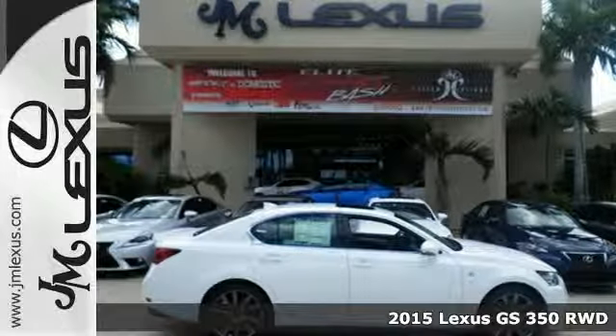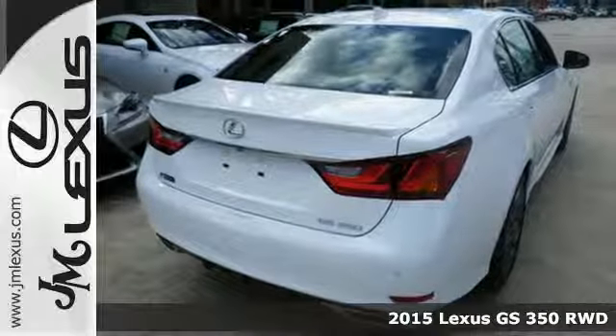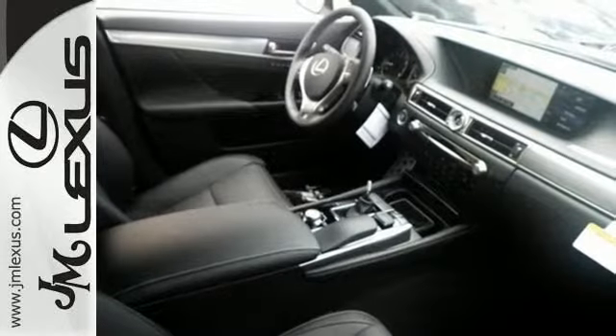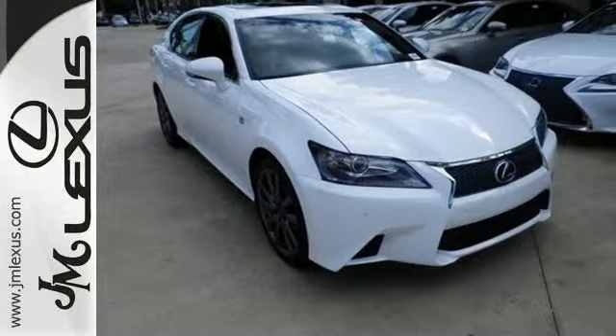It's a 2015 Lexus GS350. Sleek white LED illumination greets you as you engage its world-class, luxurious interior. Ignite the 306-horsepower V6 engine and embrace a new level of driver engagement.